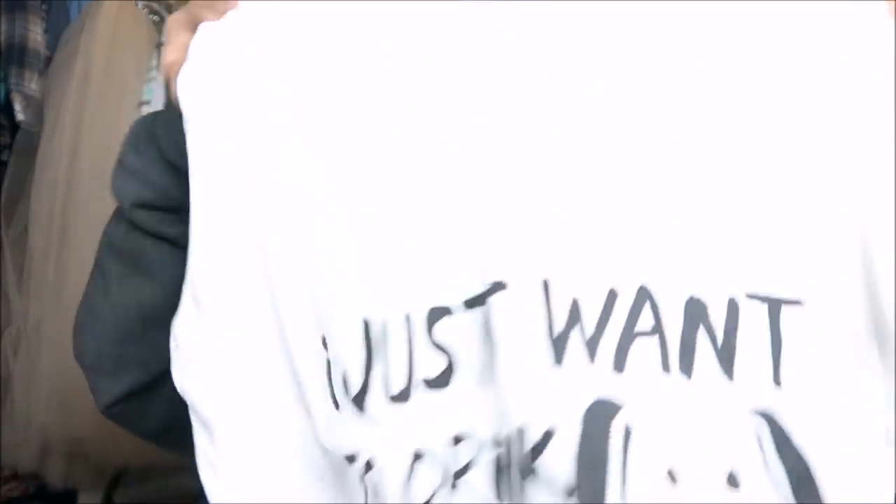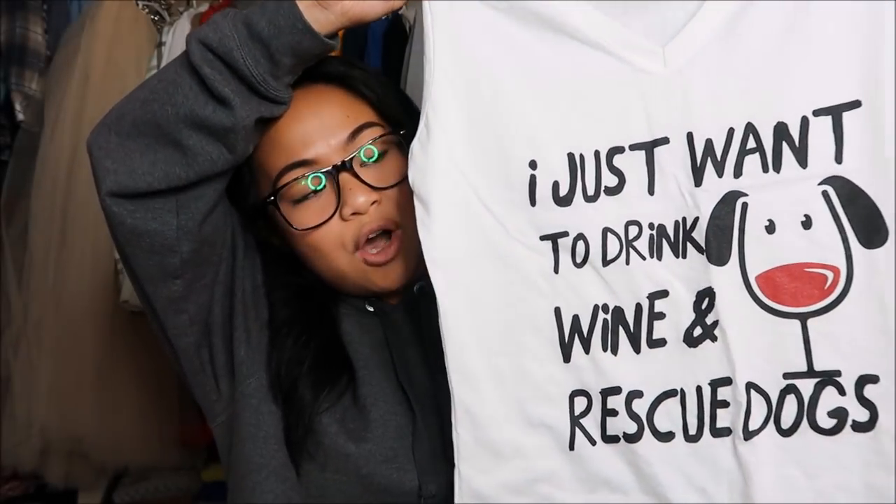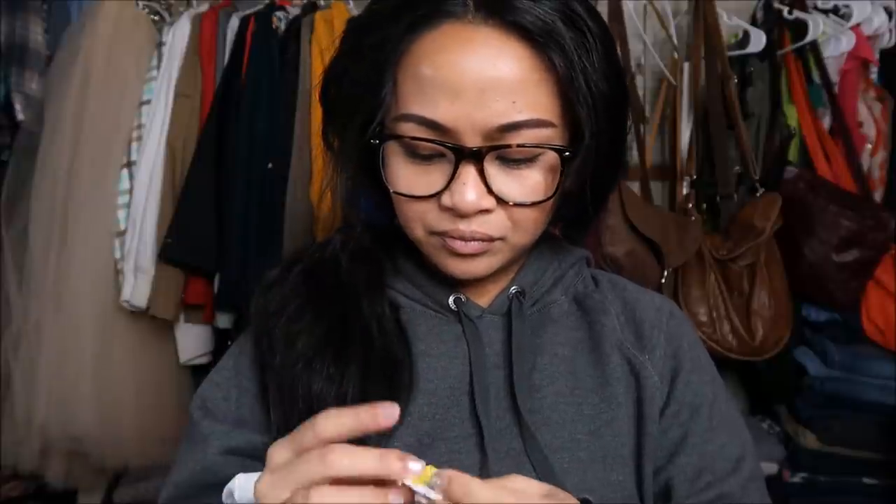Next I have a shirt by Fruit of the Loom in a size medium. It's super cute — it says 'I just want to drink wine and rescue dogs.' It's a v-neck which makes it even more perfect. This was originally $2.99 and it had a yellow tag which is 25% off, so I got it for $2.25.